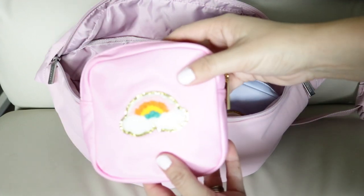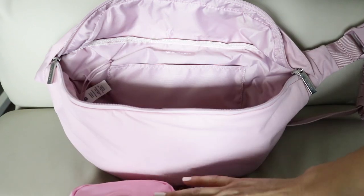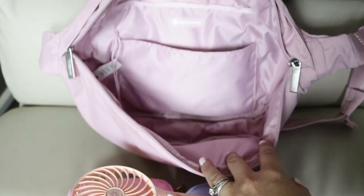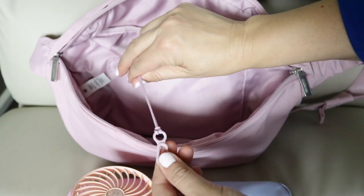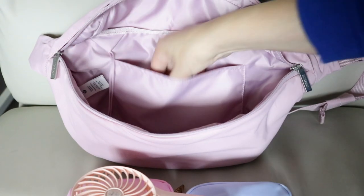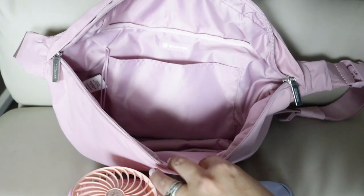I have these pouches — they're little pouches I customized from Hobby Lobby, I have two of them. I also have my little portable fan because it is hot outside. The interior also has a little key loop and a little slip pocket right here, and in that slip pocket I have Wet Ones. That is it for the inside — look at how roomy that is!